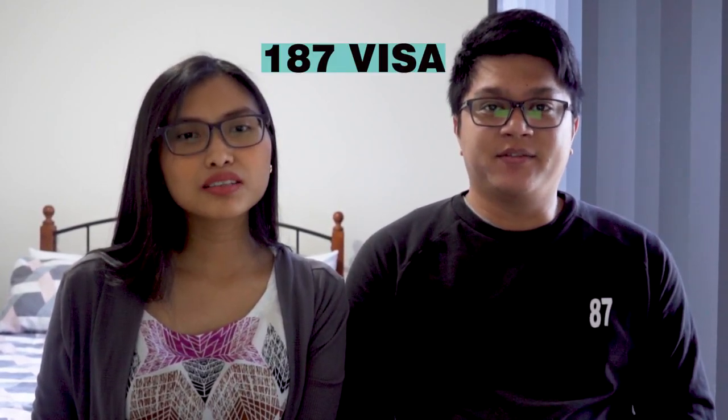Fortunately, I was sponsored by my employer for the subclass 187 visa — the Regional Skilled Migration Scheme visa. This visa allows skilled workers nominated by their employer to work in regional Australia and stay there permanently. Regional places in Australia refer to areas away from the big cities like Brisbane, Melbourne, Sydney, and Newcastle. You can search for a list of postcodes for regional areas on Google.